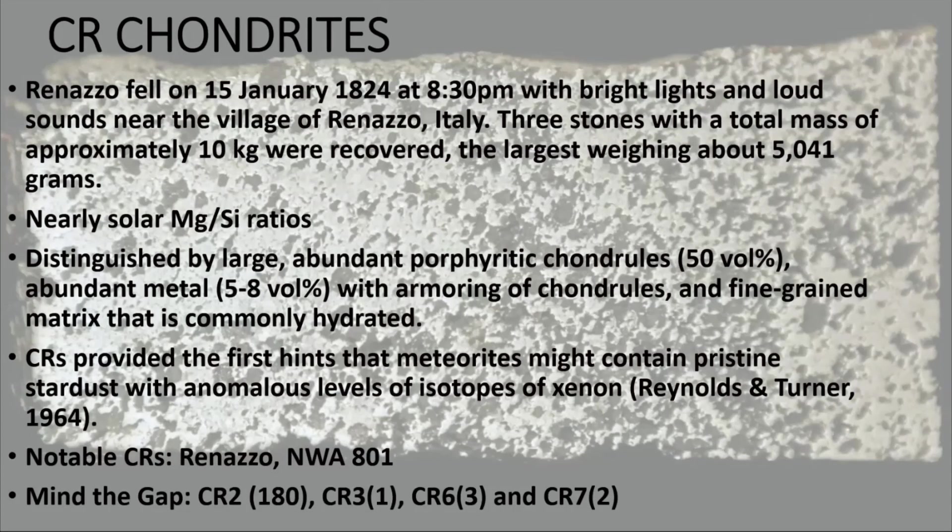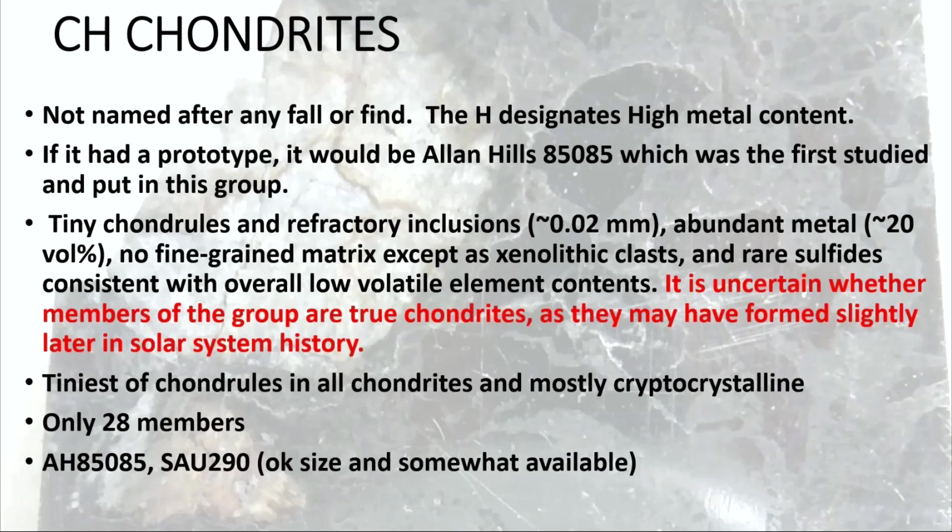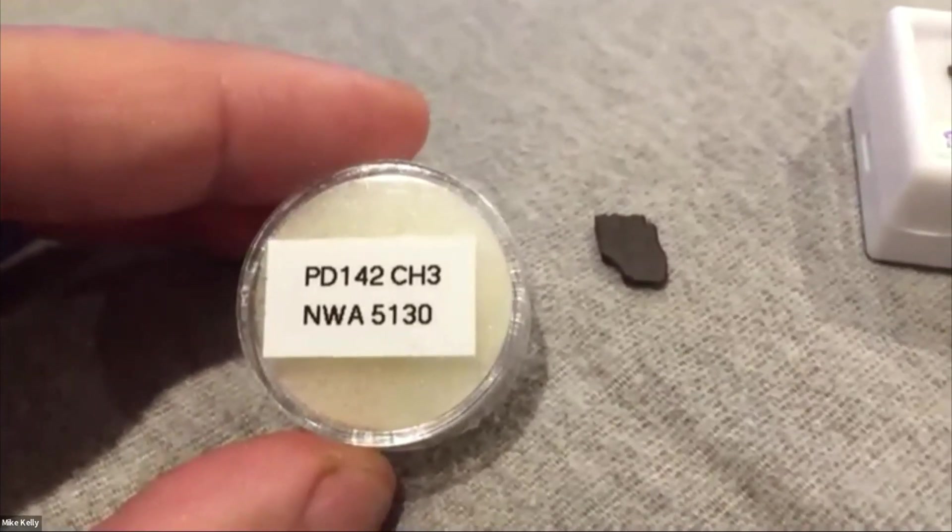Things that are interesting about the CRs: when you look at the solar ratio of magnesium versus silicate, these are right at the solar bulk composition line. The CBs are named after Bencubbin — it is not a type fall, it is a type find. It was found in 1930 and the first mass found was 54 kilograms. The neat thing about these meteorites is there's pretty much no matrix between the chondrules — it's just chondrules stuck to more chondrules. These are all CH3s as far as being pristine with little matrix and no alteration.